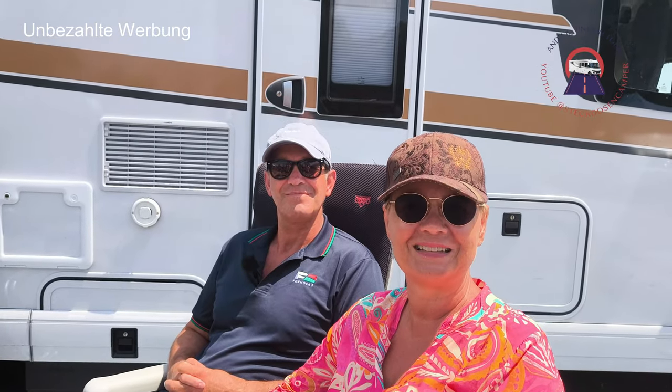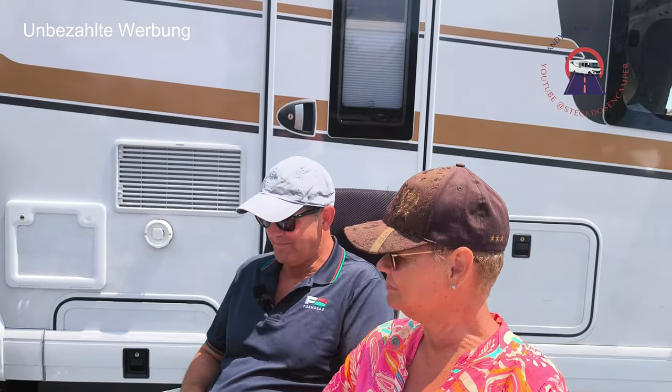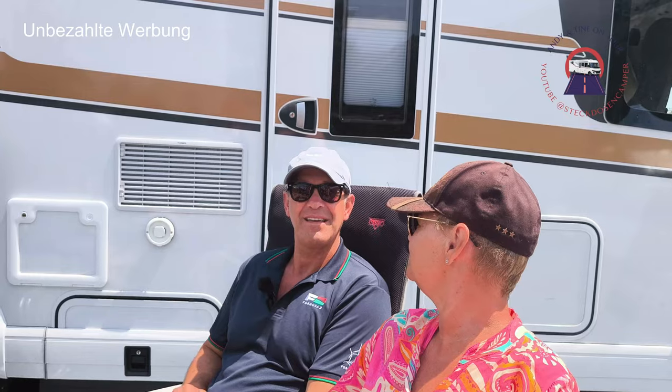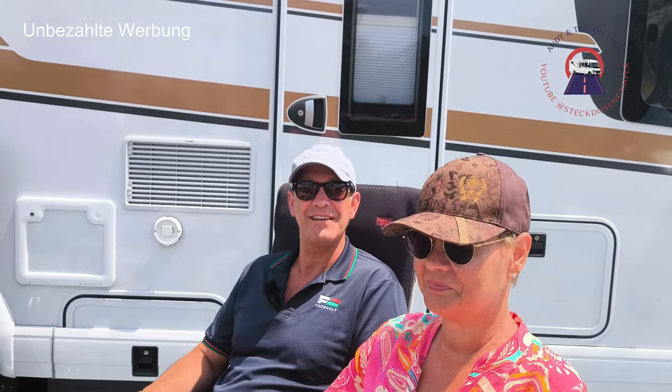Die Sonne scheint warm. Aber eigentlich wollten wir ja das Fahrzeug vorstellen, ne? Fangen wir vorne an. Micha, wenn du mal mit mir so außenrum gehst, dann gucken wir uns das alles an und du erklärst ein bisschen was. Wenn ich eine Frage habe, stelle ich sie, und ansonsten kriegen wir den Rest. Ja, gerne.